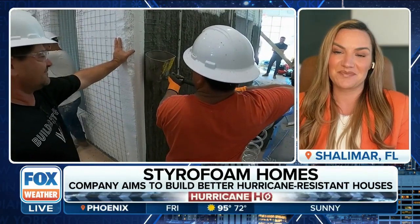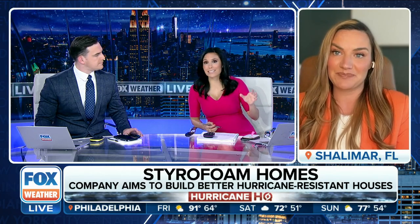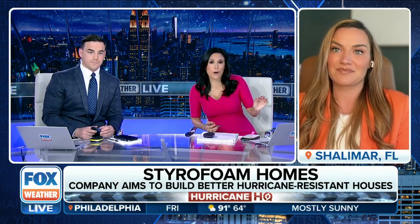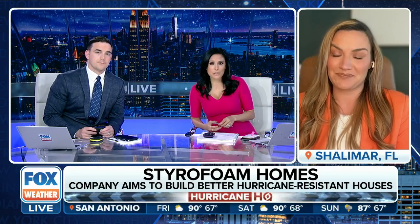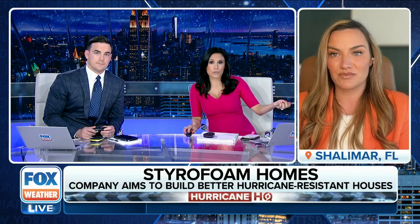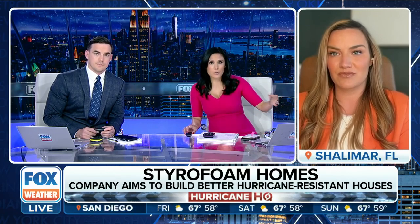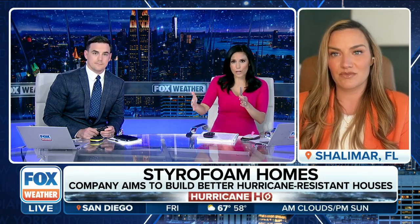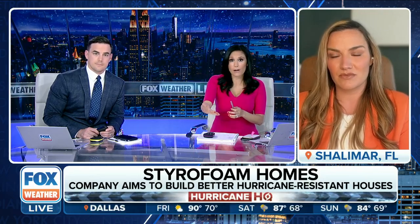Everybody has a right to safe housing during these very dangerous storms, and it is extremely expensive to hurricane-proof your home. Annette, you have an incredible story — you went through Hurricane Michael back in 2018, which was a Category 5 storm. Going through that experience and what you learned from it, how did it lead you to co-founding this company?